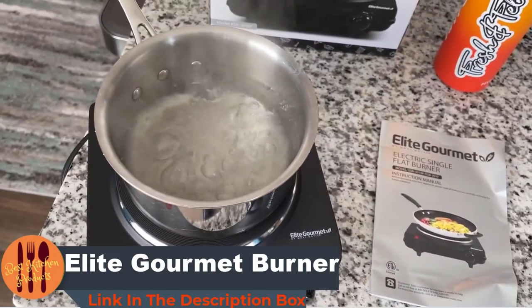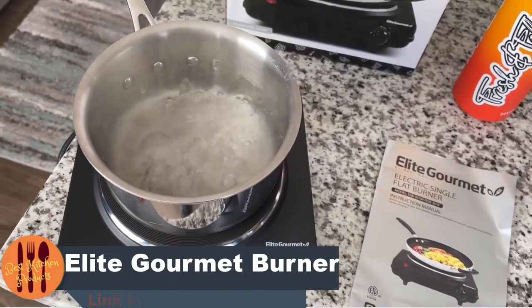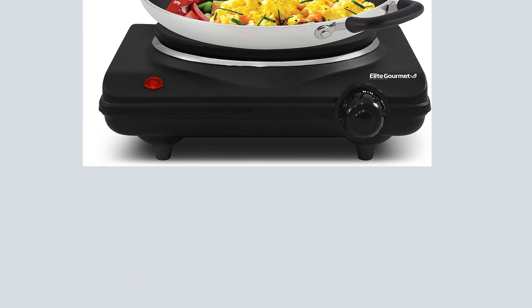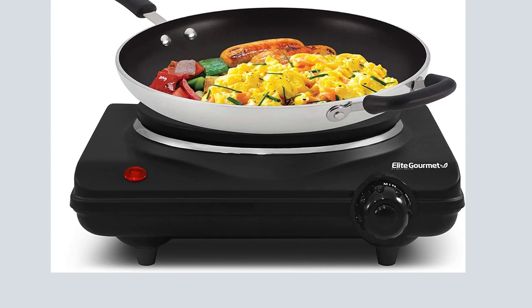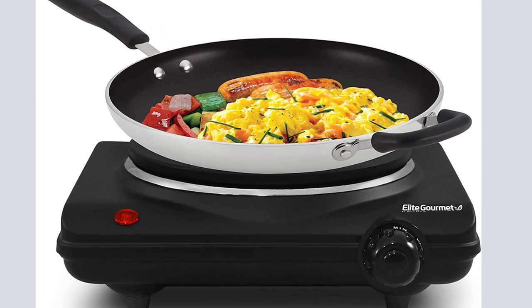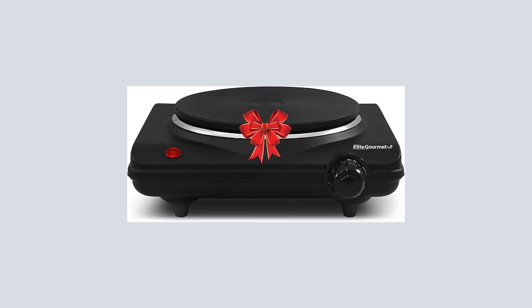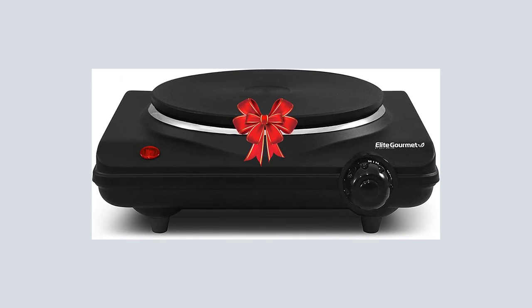The key features of this product: it is very easy to use, the non-stick plate is easy to clean, it comes with temperature adjustment settings so you can cook at the perfect temperature, it has a power indicator light in front of the burner, and non-skid feet ensure stability during use.